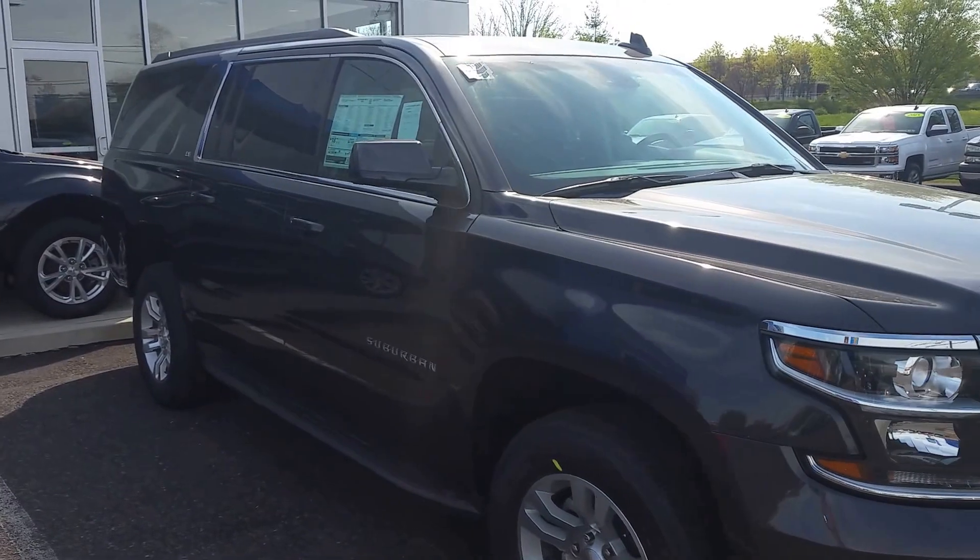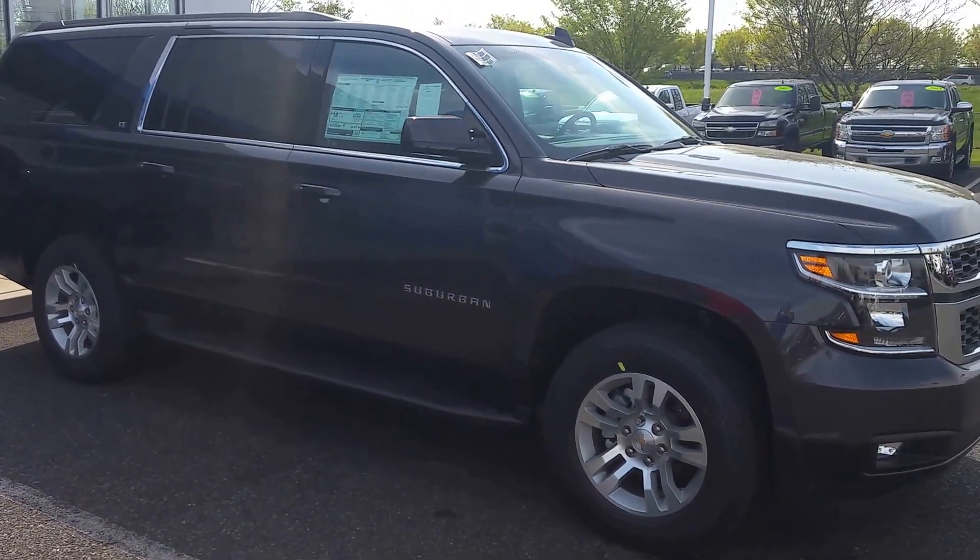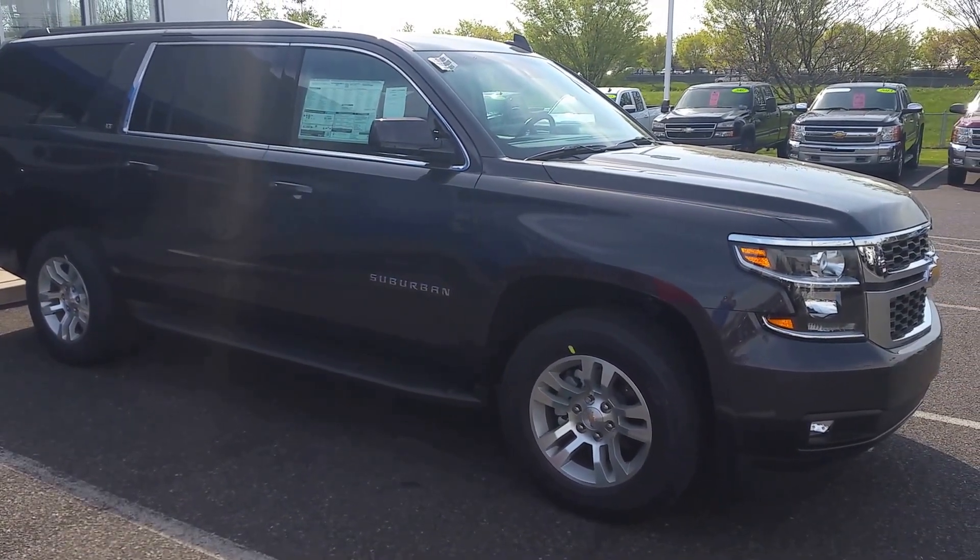Until then, David, my name is Lee. Look forward to seeing you at 12:15 when you come in and I show you this 2016 Chevy Suburban. Have a great day.